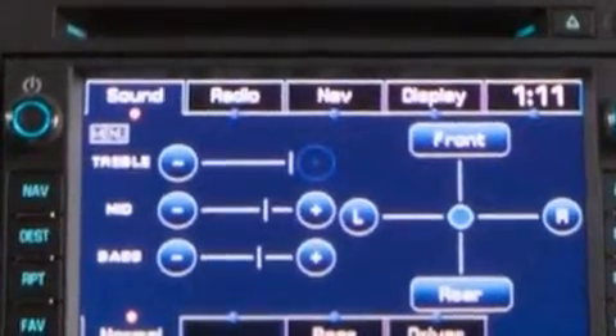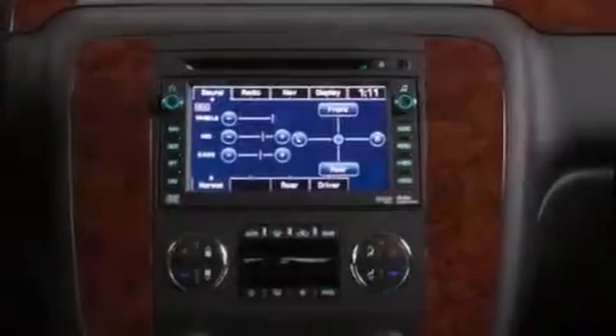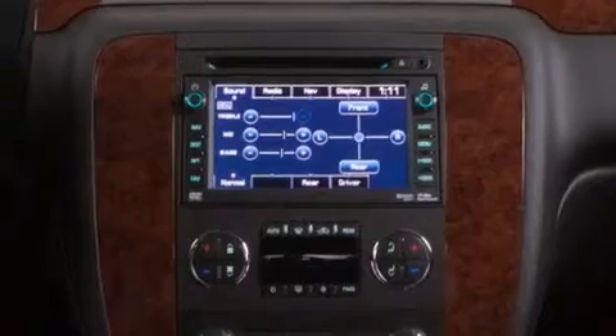Additional features include an air suspension, a limited slip differential, traction control and stability control systems, and a tire pressure monitoring system.